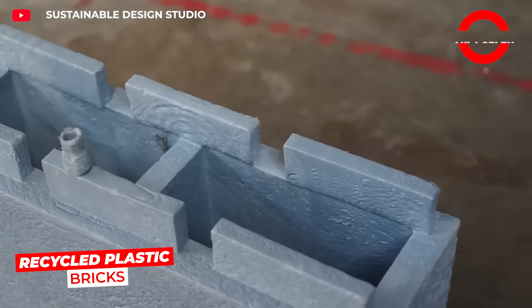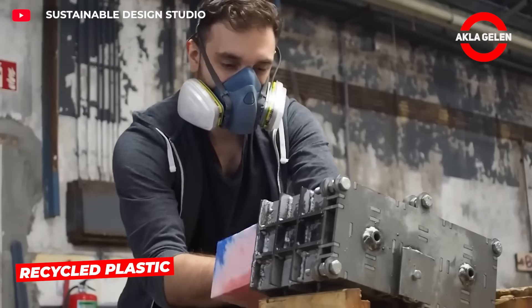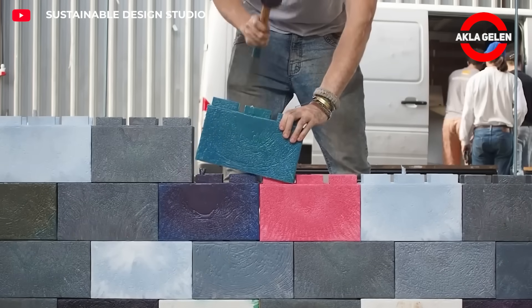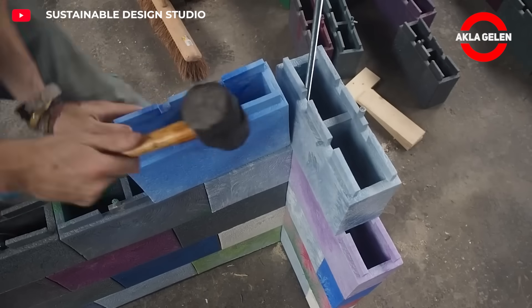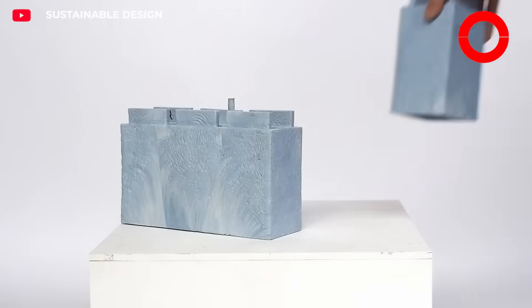100% recycled plastic bricks — each brick was created by recycling 1.5 kilograms of plastic waste. Thanks to their Lego-style interlocking design, these bricks can be easily assembled with just a hammer. Their hollow structure also provides better thermal insulation, making them an ideal solution for disaster-stricken and low-income areas.